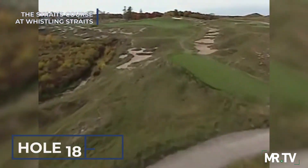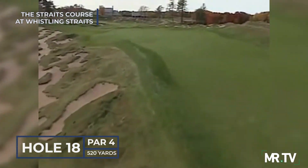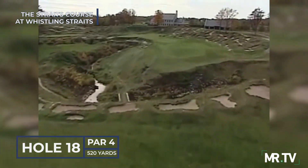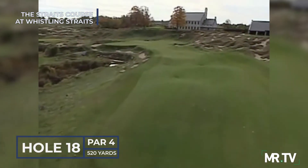Heading home toward the rustic clubhouse, the supersized 18th, accurately named Diabolical, is beyond challenging, with par often an elusive goal. The safer route is along the higher ground, but the approach needs to negotiate the serpentine Seven Mile Creek. What a robust conclusion to a major championship test of golf.